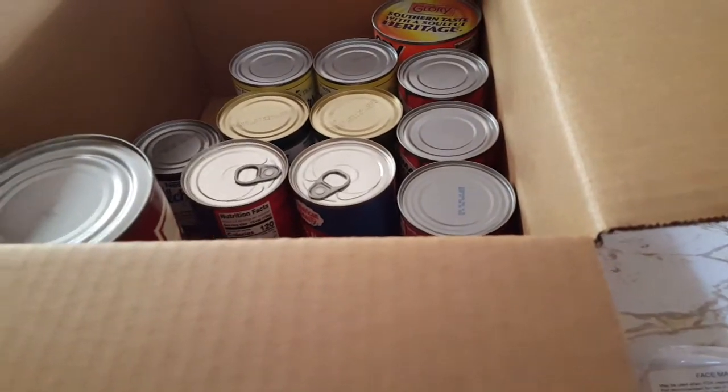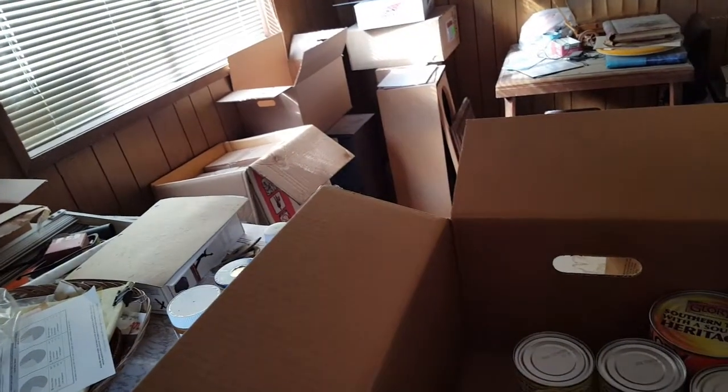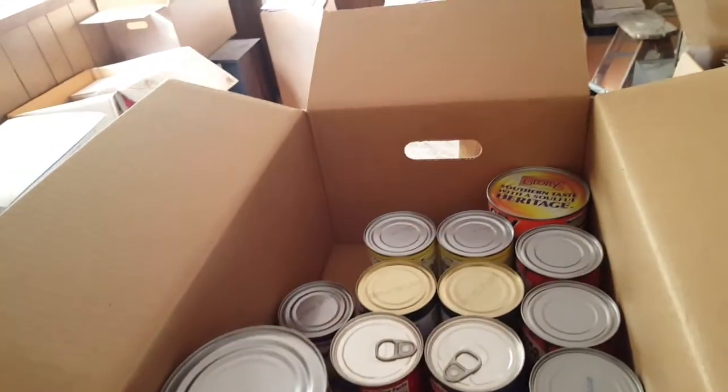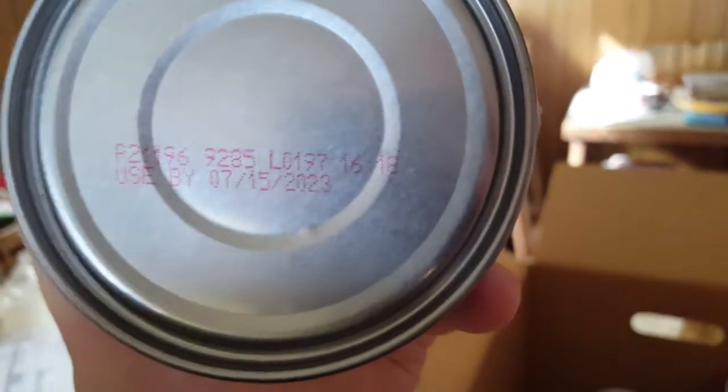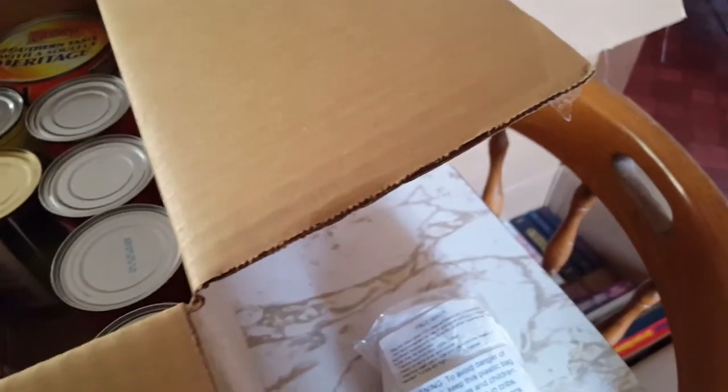We've got some chicken in cans — this stuff has been fine. Used by 2023, so there's plenty of time on that. I'll put the chicken over here, the egg noodles over here since I might use them, and the oats and raisins over here.